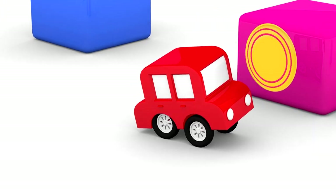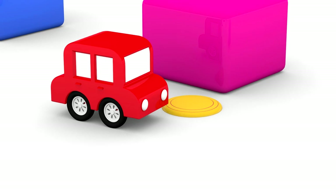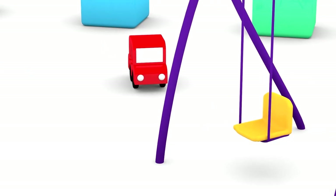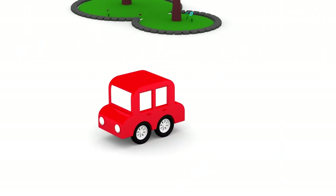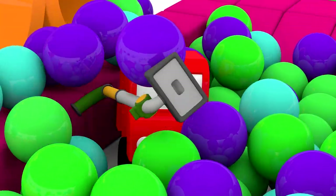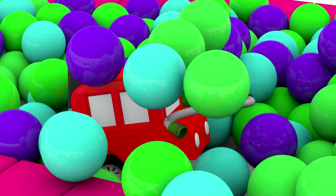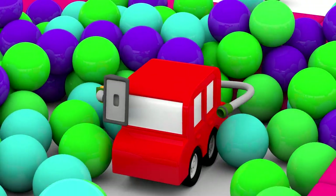The red car found a frisbee! Let him look some more. A brush! Yes! The vacuum's brush and hose! Good job, car!